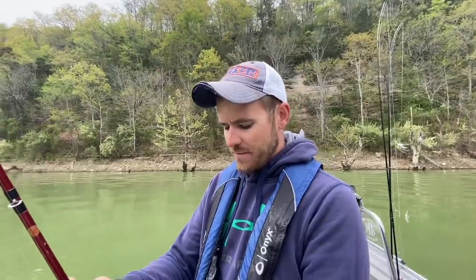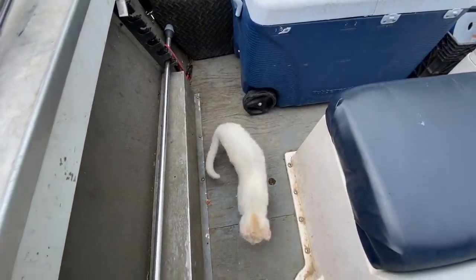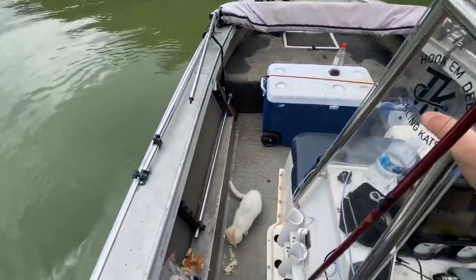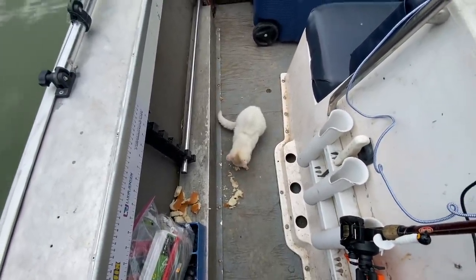We've also got a special guest on the boat today — the stray boat cat has made another appearance. Looks like he's lost some weight since the last video, so we gave him some hamburger buns.